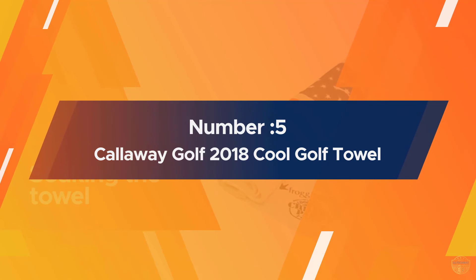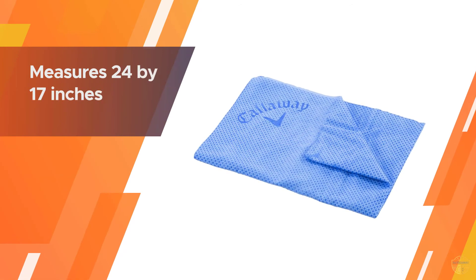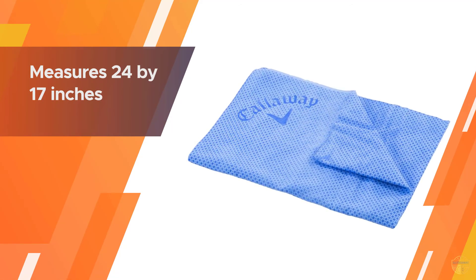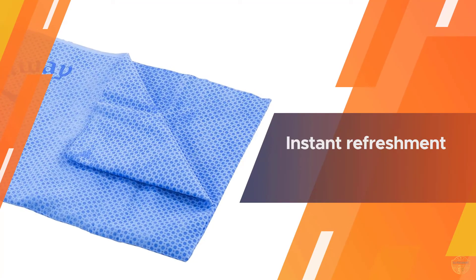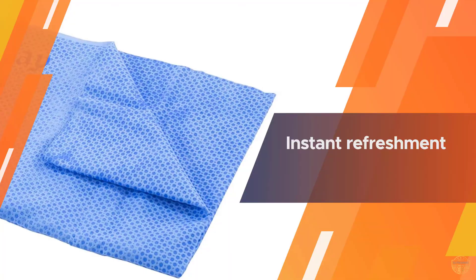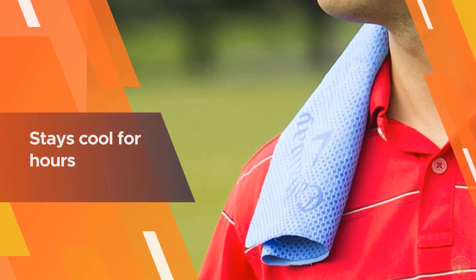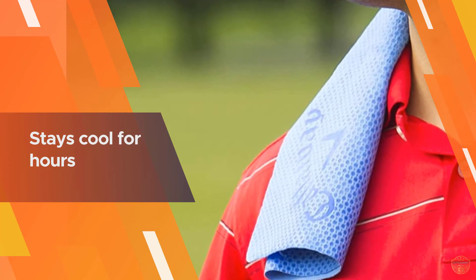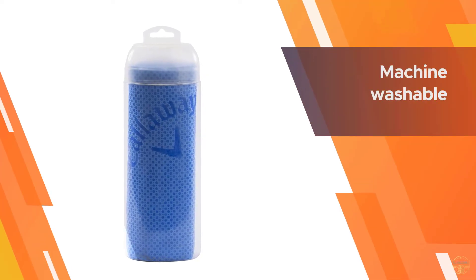Number five: the Callaway Golf 2018 Cool Golf Towel. Measuring 24 by 17 inches, it is the perfect size to stash in your golf bag or gym bag for cooling relief out on the course. Simply soak the towel in cold water and place it on your head or neck. When you are not using it, you can keep it in the included sealable container for repeated use throughout your game.